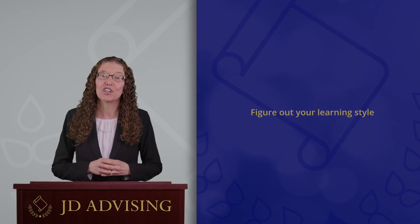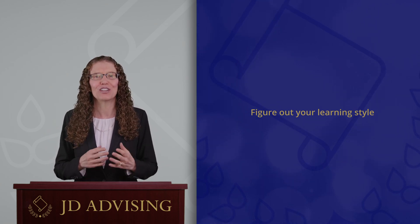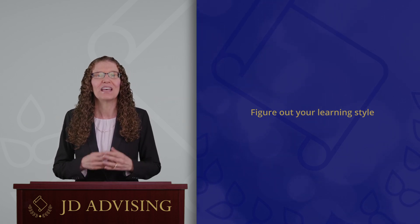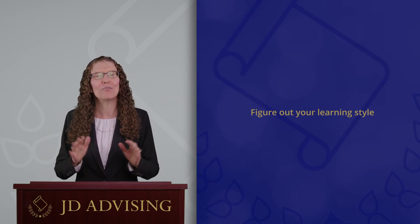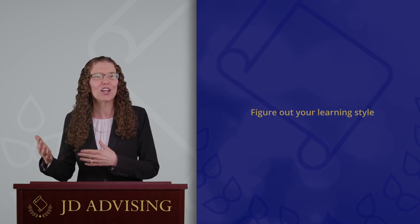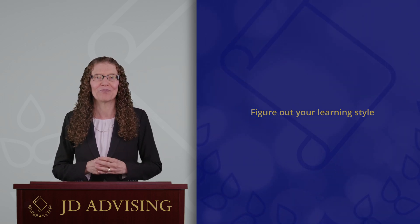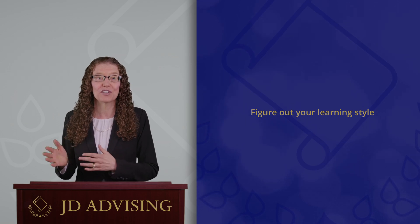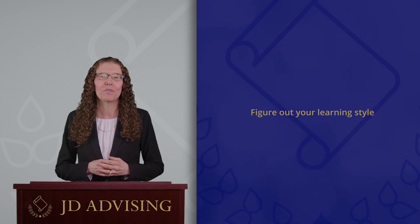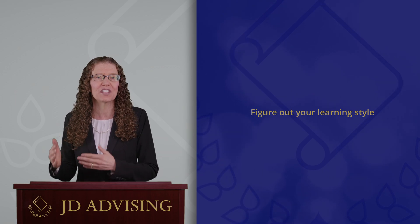The third tip is to determine your learning style. People have different ways of learning new material. For example, if you are a visual learner, listening to lectures all day might not be as effective for you as it might be for someone who is an auditory learner. Many people have more than one learning style. Taking the time to determine your learning style can save you valuable time, as it can help you become more efficient in your use of bar exam study resources.